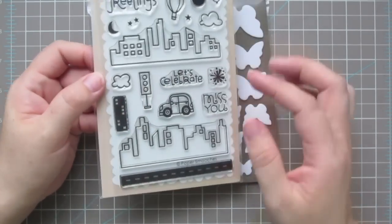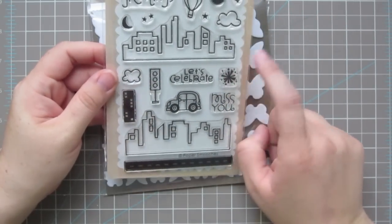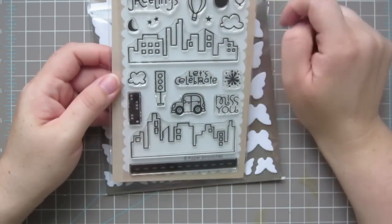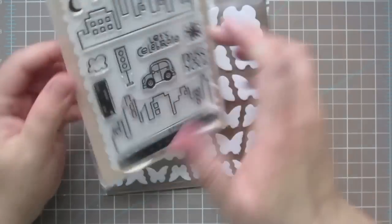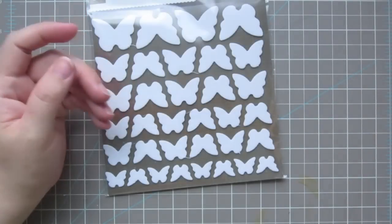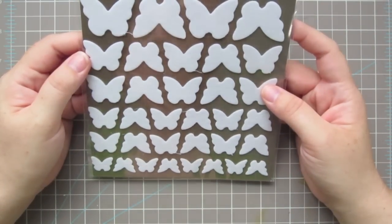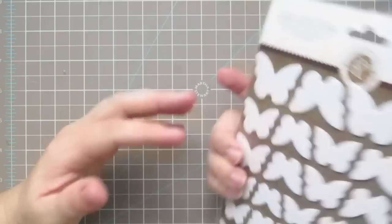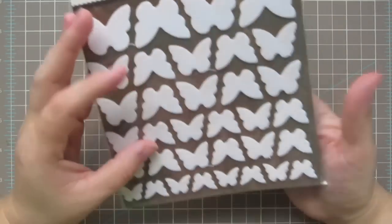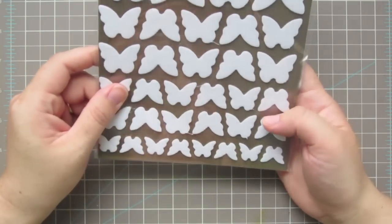I also got this Paper Smooches stamp set that I have been wanting for a long time. I love the cityscape, the car, the fireworks, the little stop sign, and the hot air balloon. It's just an absolutely cute set called Metropolis. I also picked up from Studio Calico these Mistaples — fabric sticker shapes, 68 pieces, double-sided butterflies. I thought they'd be really fun to use with the Mr. Hueys on a card.